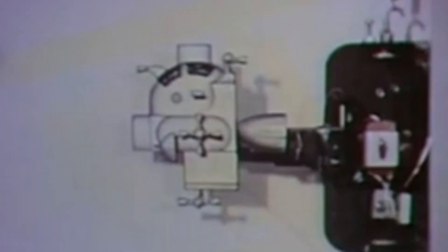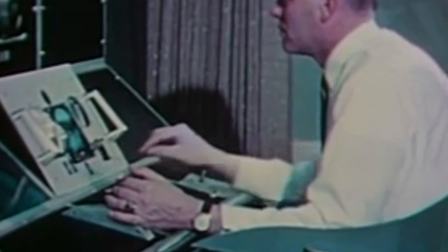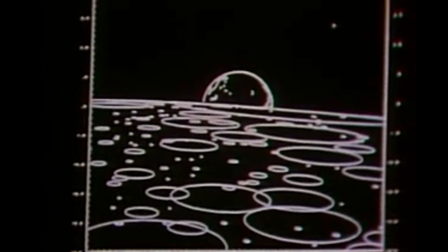The problem was one of precision over a colossal distance. The journey from Earth to the Moon covered roughly 380,000 kilometers, or 240,000 miles. When the mighty Saturn V launched, its inertial measurement unit — the IMU — was aligned with stunning accuracy. But like any mechanical system, it was imperfect. Tiny, almost imperceptible drifts in the IMU's gyroscopes would compound over a three-day journey. By the time the crew reached lunar orbit, those small errors could mean being off course by hundreds of kilometers or miles. For a mission demanding pinpoint accuracy, this was an unacceptable risk.